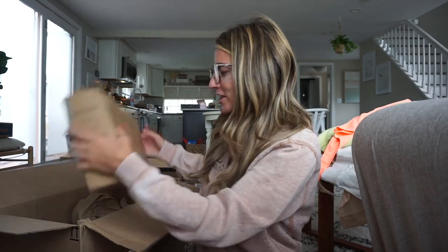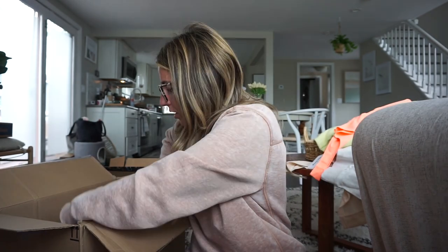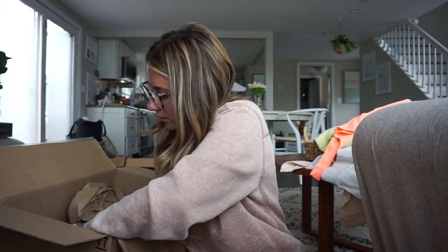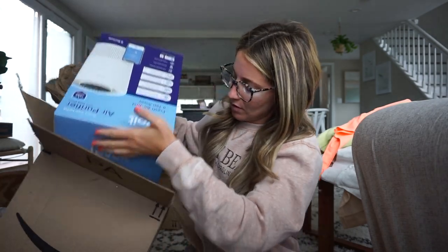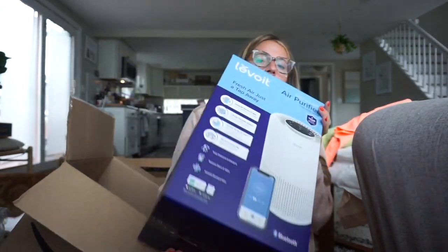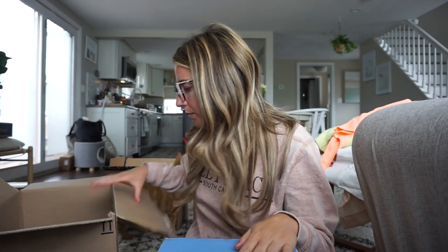I got the Tushy bidet — so many people rave about it, so I ordered that. And then I also ordered an air purifier. I feel like with all the cat hair and everything, this is just going to help keep our air purified. So we'll see!